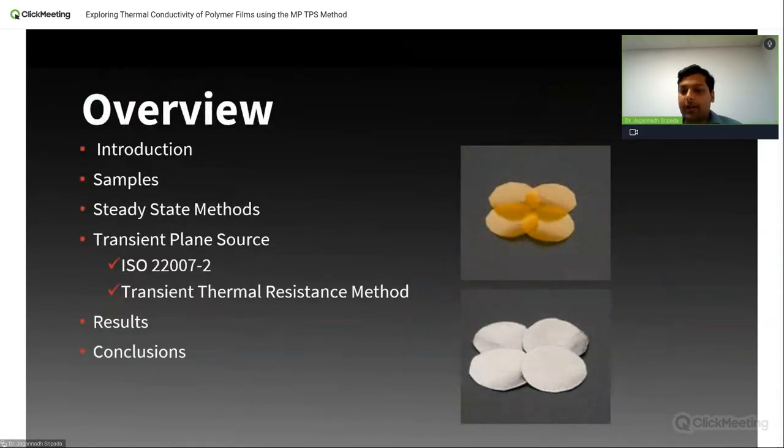Before we begin, let us look at the structure of today's presentation. We begin with introducing polymer thin films, specifically Teflon and Kapton films. This is followed by introducing the prevalent steady state techniques for testing polymer films and the ISO standard used for thin film testing. We then introduce the novel transient thermal resistance method, developed at ThermTest, particularly for thin film testing. This is followed by illustrating the results we obtained using both the ISO standard and the transient thermal resistance method. We conclude by comparing and contrasting the results, and there will be a Q&A session at the end.